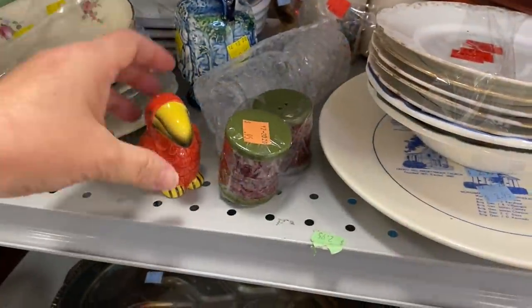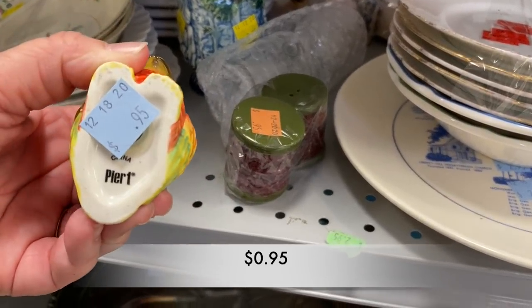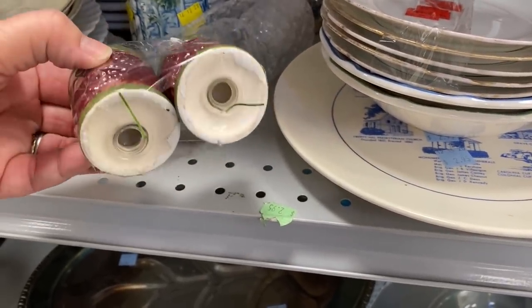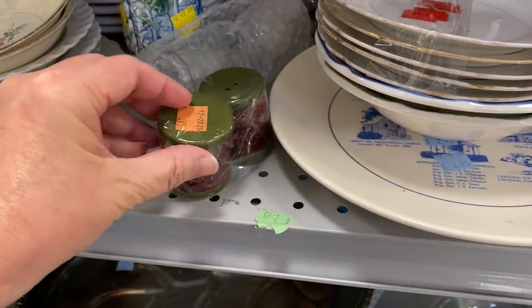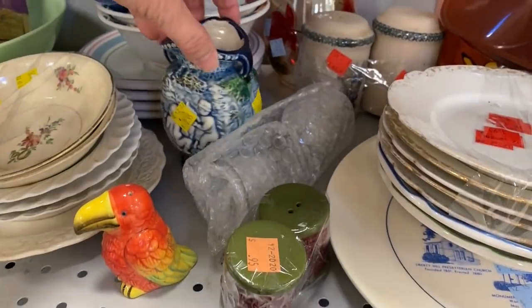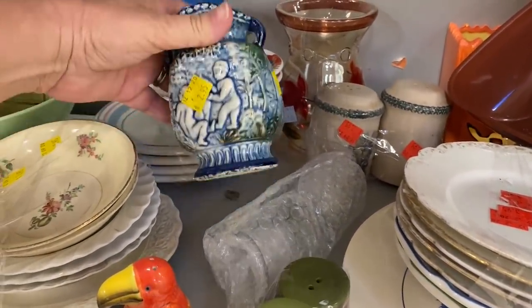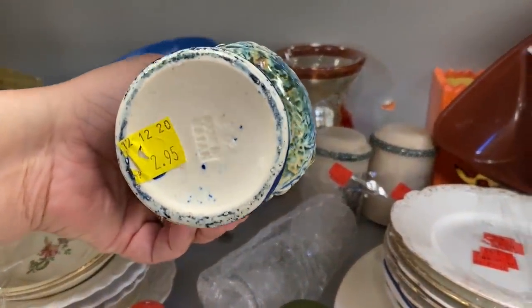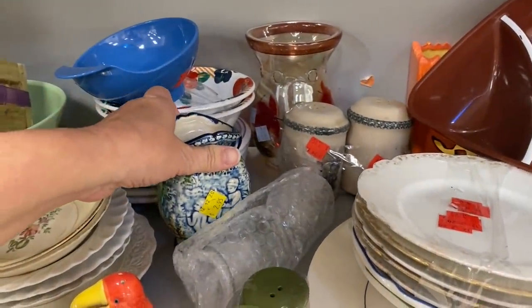I ran into a few more salt and pepper shakers. This one is a single — this little parrot was so cute; it's from Pier 1. Next to the parrot was a set that looks like spools of thread. And behind that, this blue vase from Japan — I think I should have picked that up; it was rather interesting.